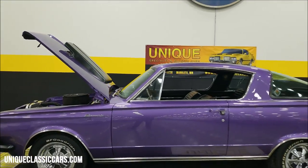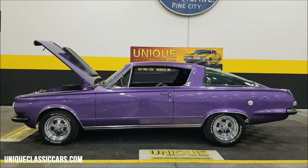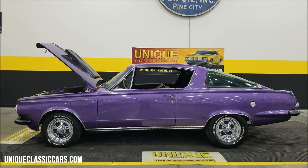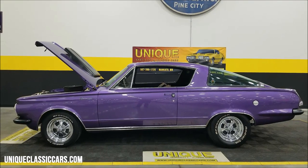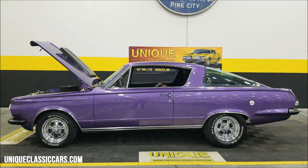Electronic ignition as well. There you go — 1964 Plymouth Barracuda. Give us a call at 507-386-1726, or visit uniqueclassiccars.com — click on the link down below this video in the description. Remember, we do consider trades, financing is available, and we can assist with transportation for this vehicle.